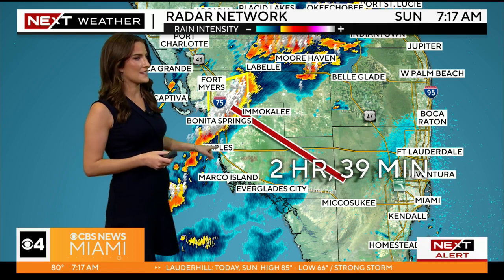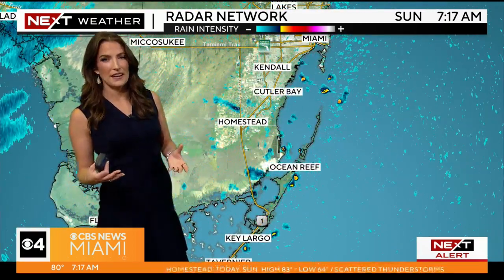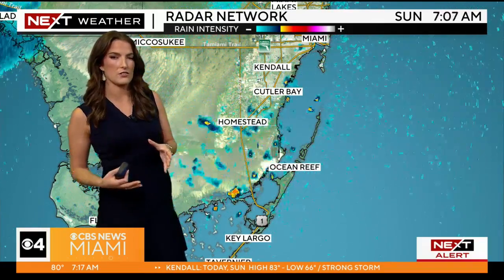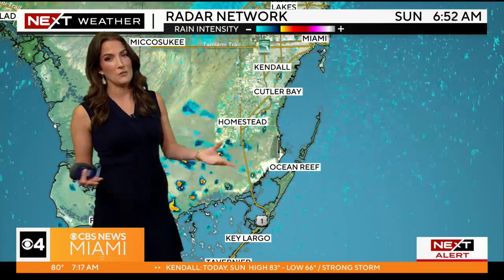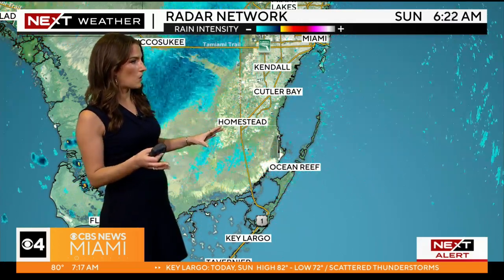So we put a bit of a timer on this. It should be entering into at least our far interior zones, the western zones of South Florida, within about the next two and a half hours. We're anticipating this around mid-morning to start to move into our area, and with that the potential of seeing some strong severe storms. Most of us are quiet at the moment.